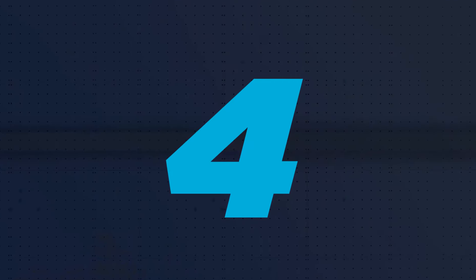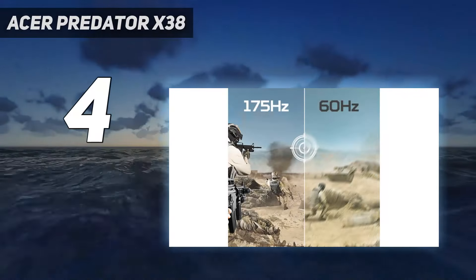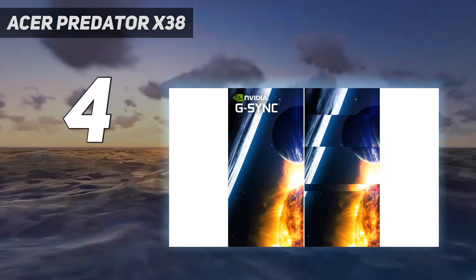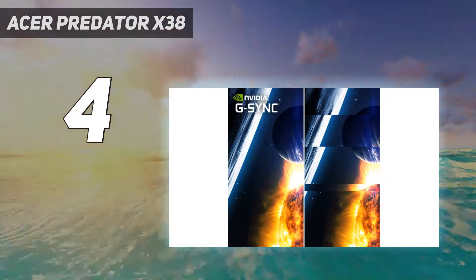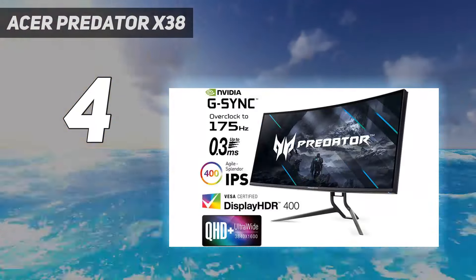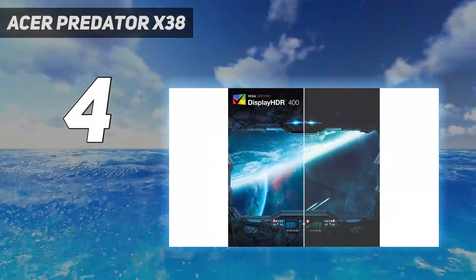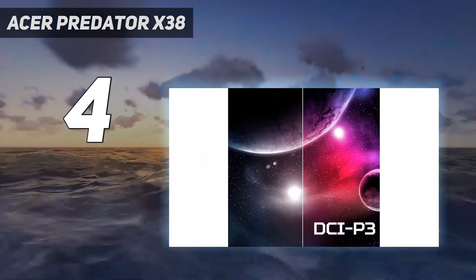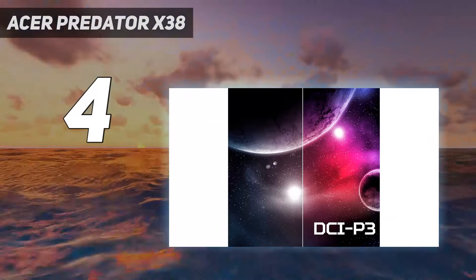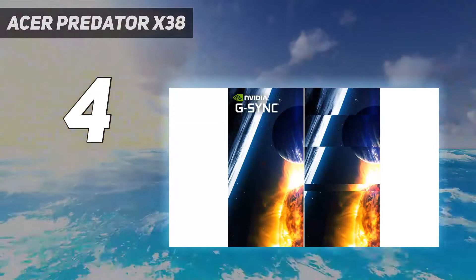Coming in at number 4: the Acer Predator X38. The Acer Predator X38 is a beast of an ultra-wide G-Sync monitor if you're looking for a go-big-or-go-home screen to get that sweet G-Sync hit. There are a couple of variants floating about, so make sure to interrogate the specs list to make sure you get the one you're after. Our pick is the X38 Myths model, which features a whole bunch of gaming-focused specs that produce a glorious ultra-wide playing experience.